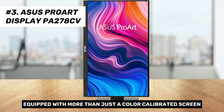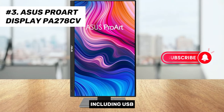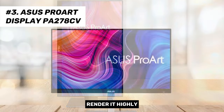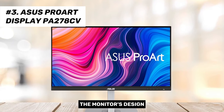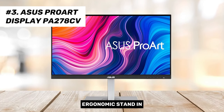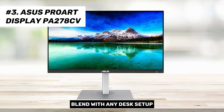Equipped with more than just a color-calibrated screen, the ProArt PA278CV's array of ports, including USB-C with DP alt mode and 65W charging, along with a USB-A hub, render it highly efficient when paired with a laptop. The monitor's design strikes a balance between functionality and aesthetics, featuring an ergonomic stand and an appealing, slightly industrial look that can seamlessly blend with any desk setup.